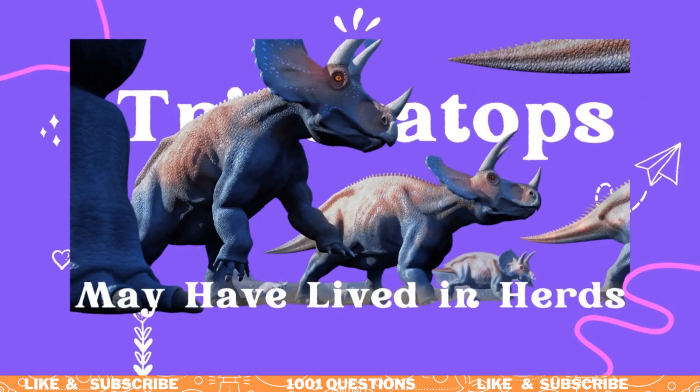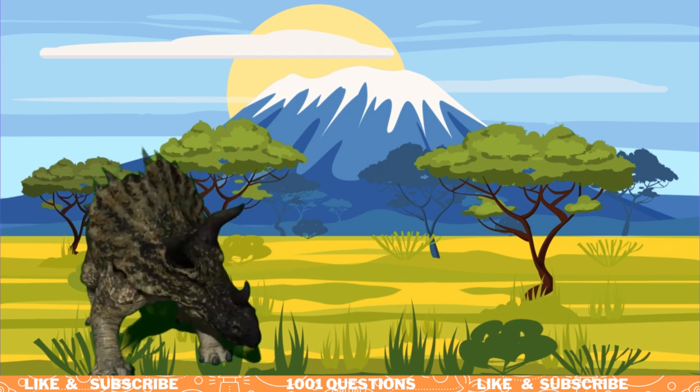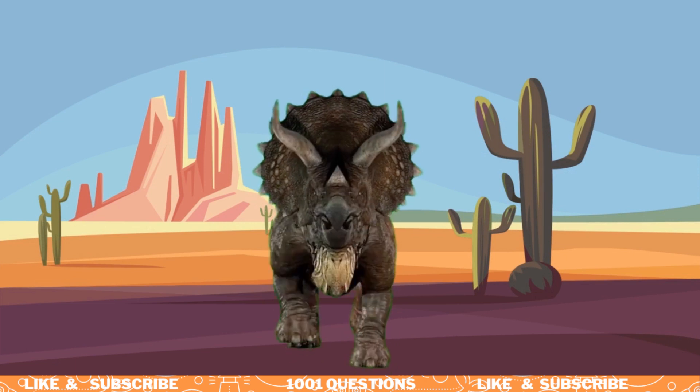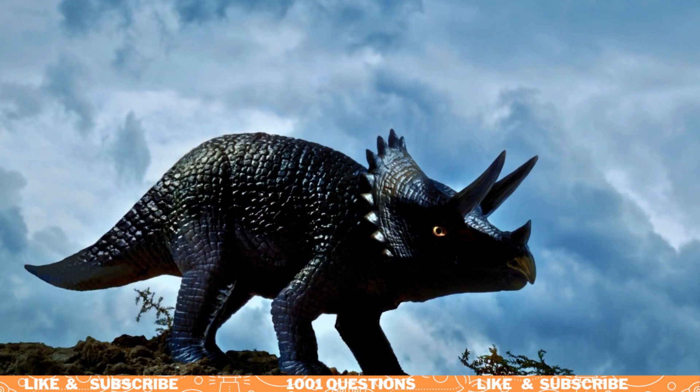Fact number seven: Triceratops may have lived in herds. Scientists believe that Triceratops may have lived in herds, particularly young individuals. This would have provided protection against predators and helped them find food.